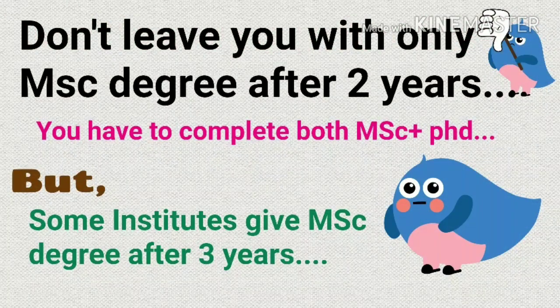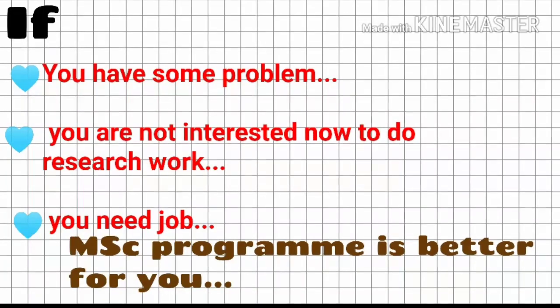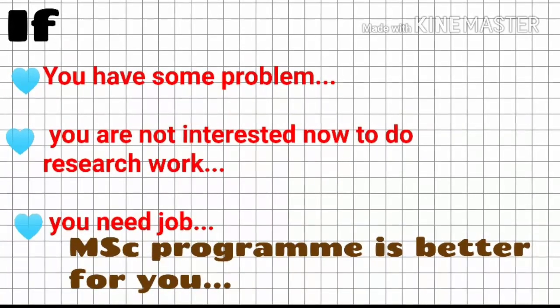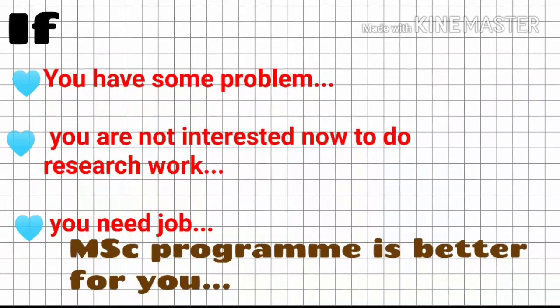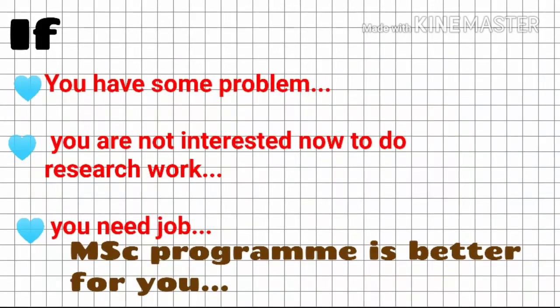Next, job problem. Most universities or institutes don't leave you with only an MSc degree after two years. You have to complete both MSc plus PhD, then you will get both degrees simultaneously. But some institutes give the MSc degree after three years in the Integrated PhD program, though it's a very small number of institutes. If you have some problem, or you are not interested in research work, or you need a job immediately, then only the MSc program for two years is better for you than the Integrated PhD program.